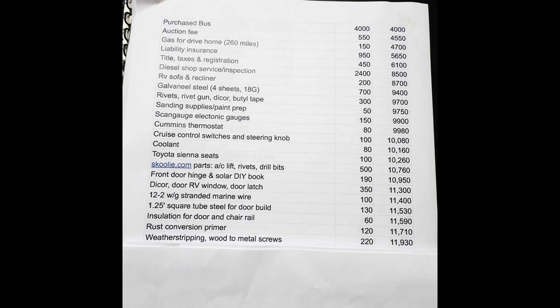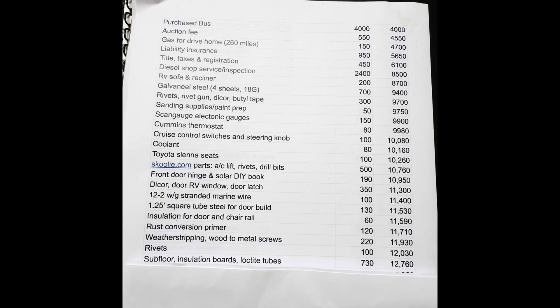Weather stripping for the three doors — the wheelchair door, back door, and front door — plus a box of wood-to-metal screws came to $220. More rivets, $100. Subfloor insulation boards and tubes of Loctite to glue it all down came to $730 with Admin Tech. I know that flooring pretty well, and it is awesome.